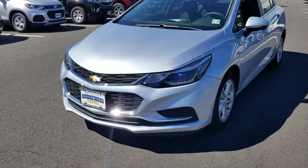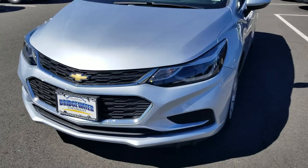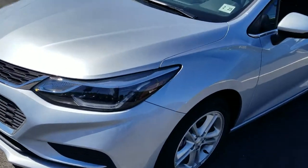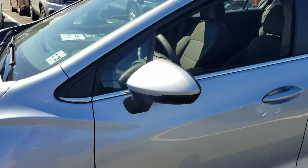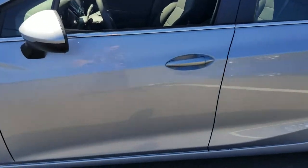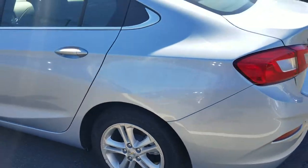Take a look — you got the nice LED daytime running lights, you got the HID headlights, the nice Arctic Blue metallic paint job, alloy rims, got the breakaway mirrors, the body colored mirrors. No scratches, no dings, no dents on the vehicle.